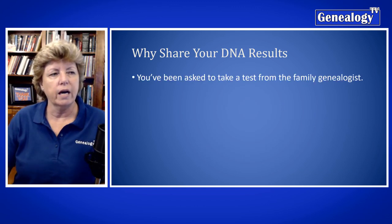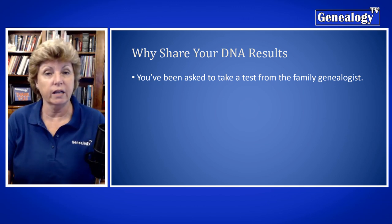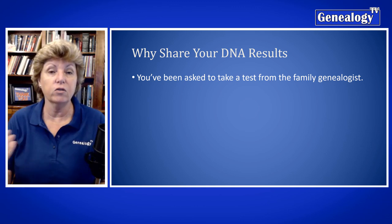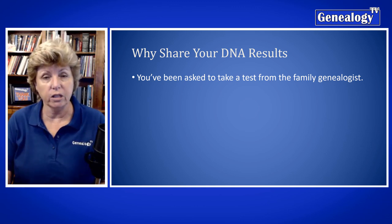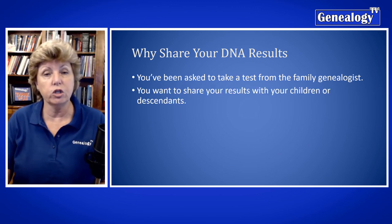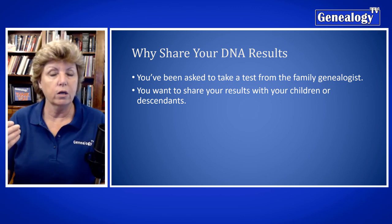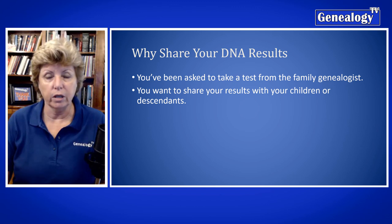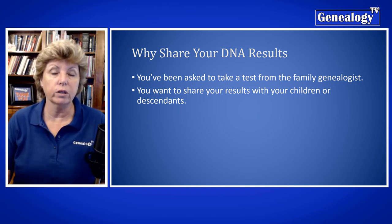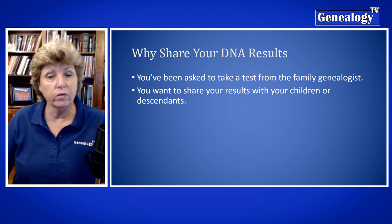It might be that you have been asked to take a test from the family genealogist. Perhaps you are not the family genealogist, but someone else in your family has asked you to take a DNA test, and now you have to share those results. It might also be that you want to share those test results with your children or descendants — we are going to pass away someday and somebody should take over the management of that DNA test for future use.